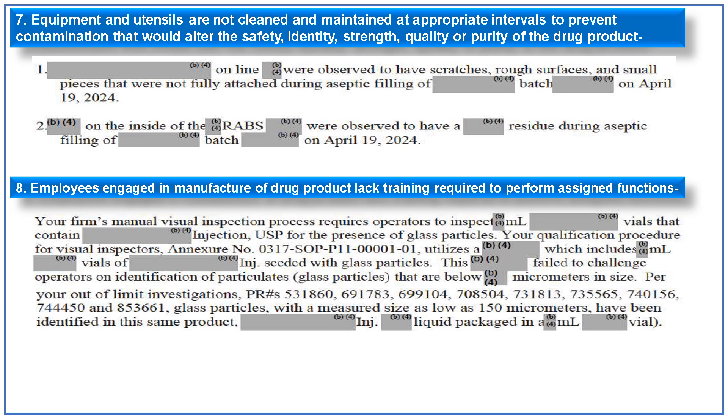The eighth observation is related to employee training. The firm's manual visual inspection process requires operators to inspect vials containing the injection for the presence of glass particles. The qualification procedure includes injectable product seeded with glass particles; however, it failed to challenge operators on identification of particles below a specific micrometer size. Given that the earlier investigation referenced in this 483 identified particle sizes as low as 150 microns, the qualification process does not ensure visual inspectors are able to detect such particles.